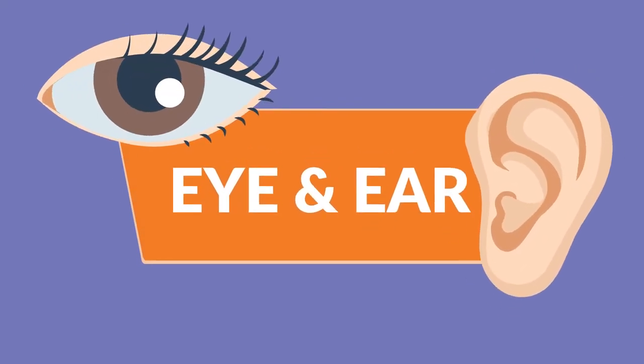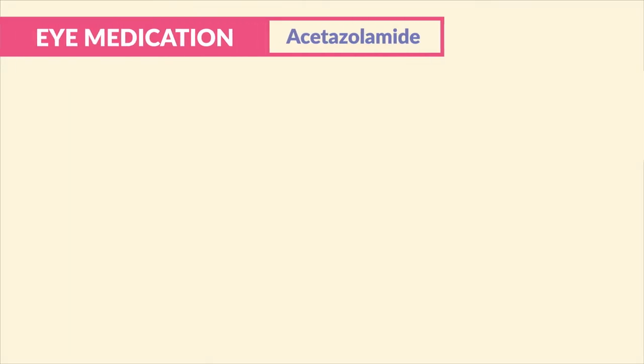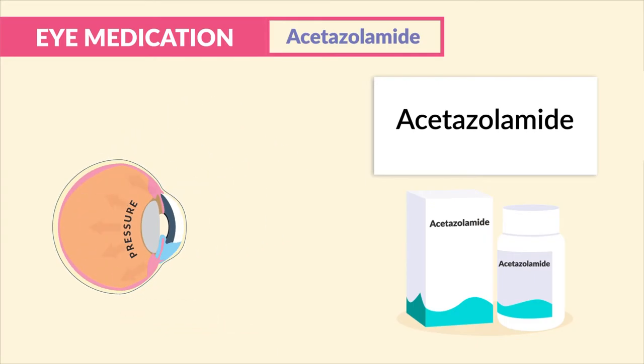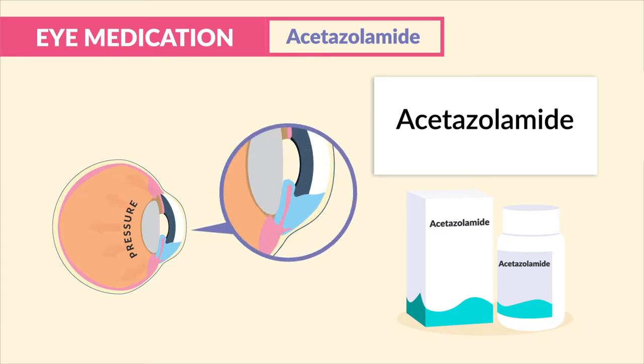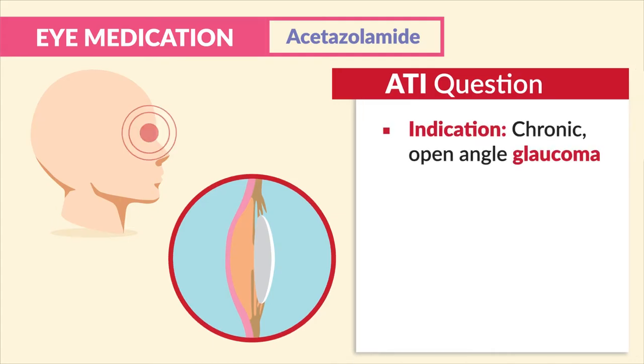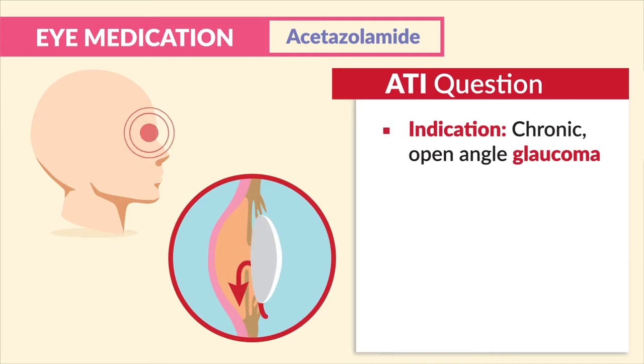Next up is our eye and ear medication. For eye medication, we have acetazolamide, given to lower pressure inside the eye by decreasing the secretion of fluid in the eye itself, like with glaucoma patients. ATI mentions the indication for this drug is chronic open-angle glaucoma.